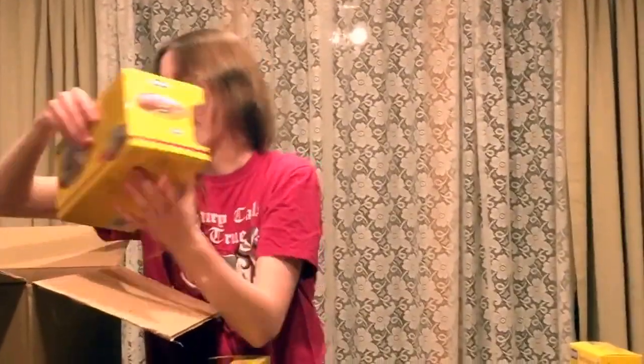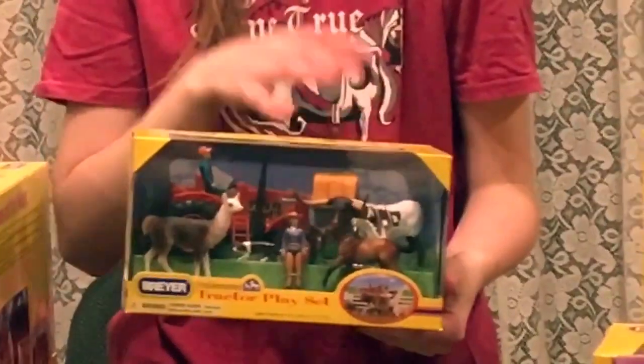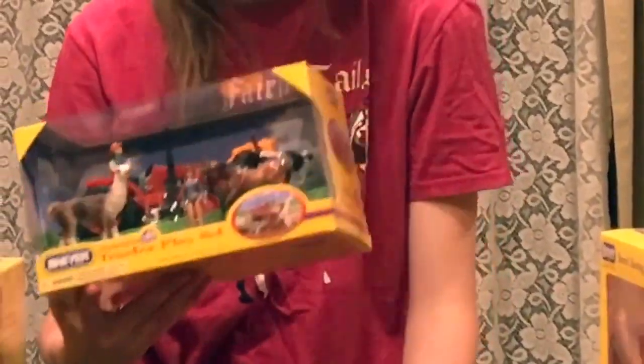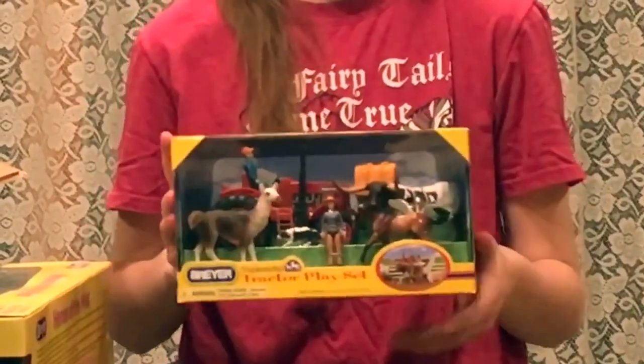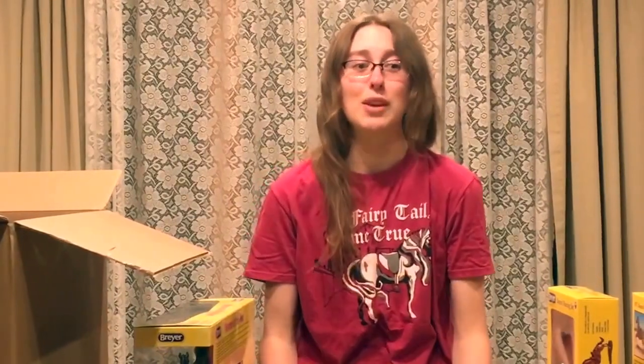And the last thing in this box: we have the tractor playset. If you're looking for some really cool other animals, these are awesome. Spotted bull, longhorn bull, swan, dog, llama — and I believe no pig in this set, but there have been other animal sets with pigs and chickens and so on. These are the Stablemate tractor animal sets, and we sold out of them last year, so we just had to get more.